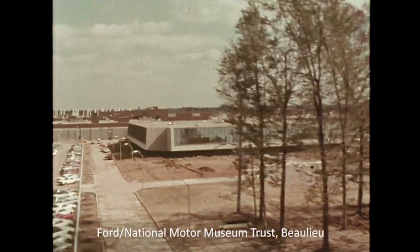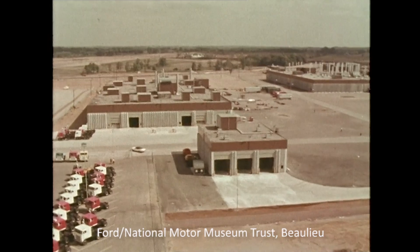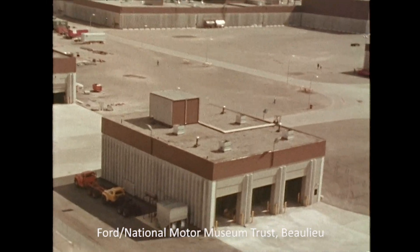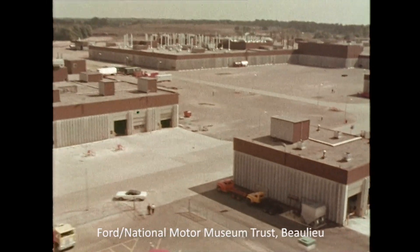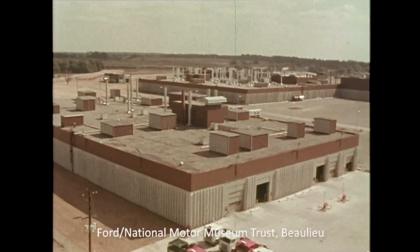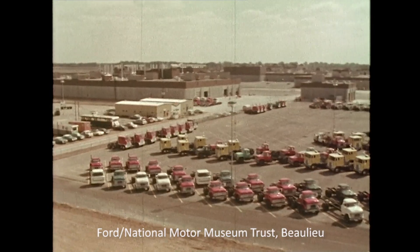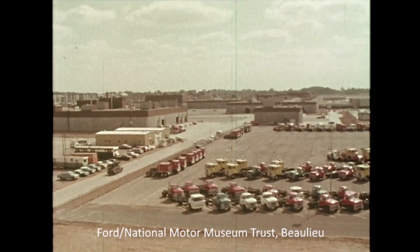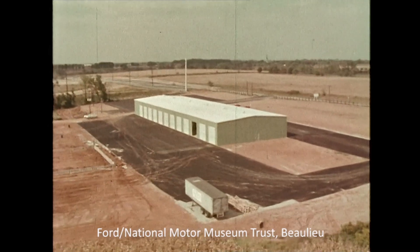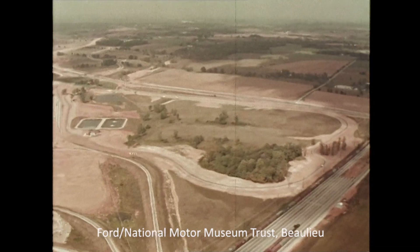For greater efficiency, there are entirely separate areas for specialized operations — for example, the dynamometer building, a separate preconditioning building, the supply center in which some high-demand units are stocked, the modification center, and even a road test area — an industry exclusive.